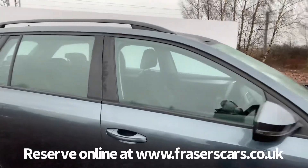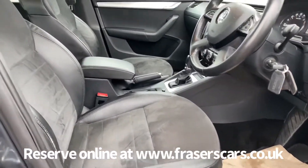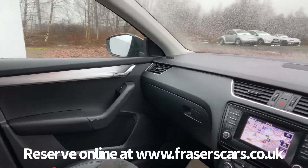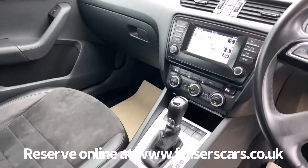Inside, the car has a height-adjustable driver's seat and a reach-and-rake adjustable steering wheel. Steering wheel audio controls feature as well, along with cruise control. Infotainment-wise it has DAB radio, Bluetooth, USB and auxiliary inputs, along with satellite navigation. Dual-zone climate control also features.